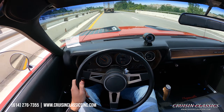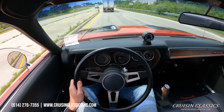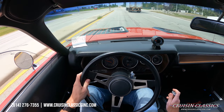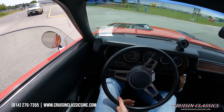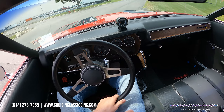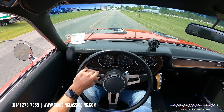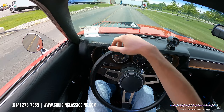If you guys have any questions about this car, don't hesitate to call 614-276-7355. You can see the car downshifts great. Blinkers and indicators are working. Like I said, this car rides very very nicely — it just came back from our Performance Center, so it's been completely gone through and serviced, everything's been checked.